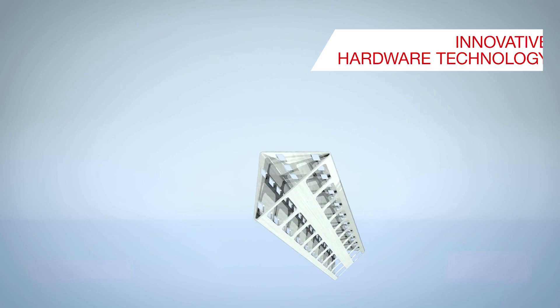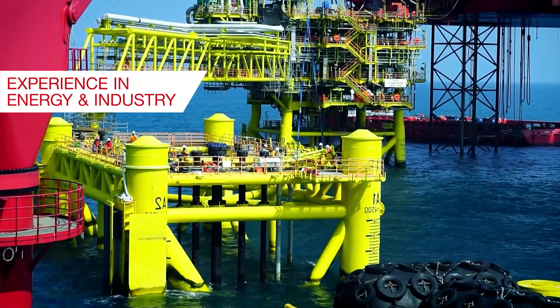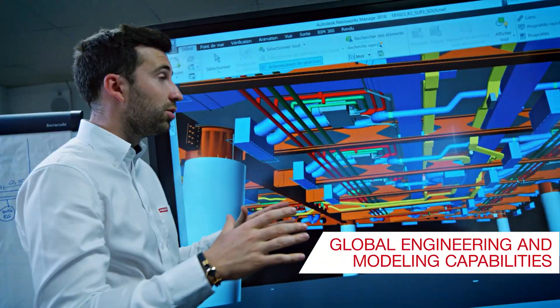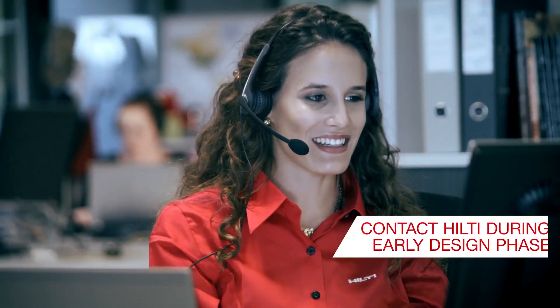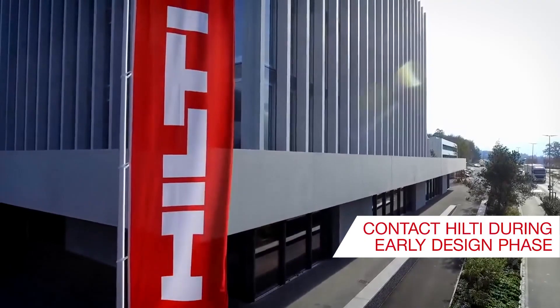Trust in our years of expertise in creating innovative hardware technology, our wealth of experience with energy and industry projects, and our global engineering and modeling capabilities. Contact your local Hilti representative during early design phase to get full benefits for your project.